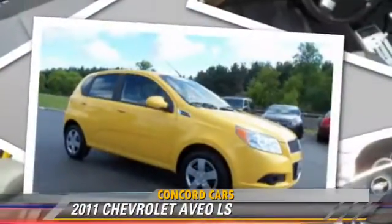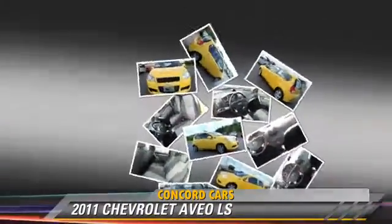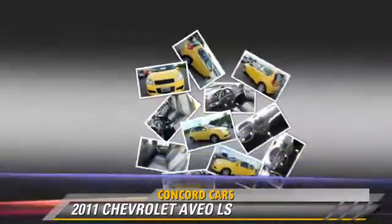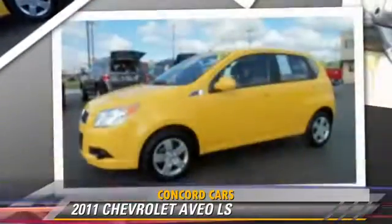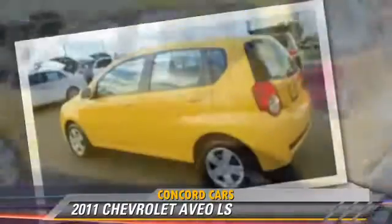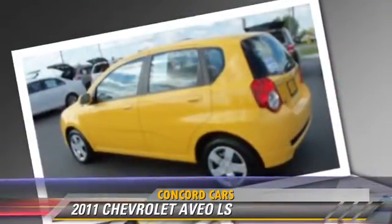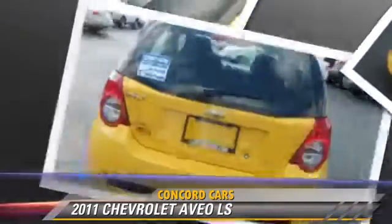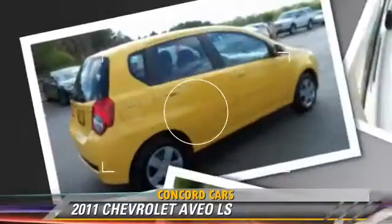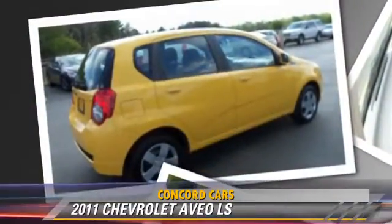The 2011 Chevrolet Aveo LS, powered by a 1.6-liter four-cylinder engine with an automatic transmission. This vehicle has fewer than 35,000 miles on the odometer and gets up to 34 miles per gallon. This Chevrolet features front-wheel drive and side airbags.